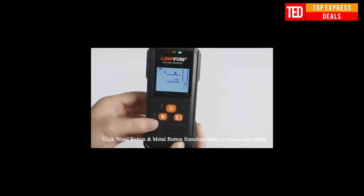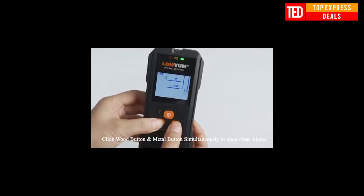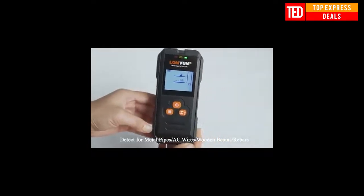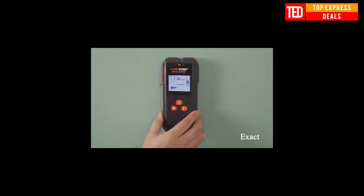LOMVUM Metal Detector. Apply for detecting metal hidden in walls, ceilings and floors — reinforced steel, copper pipe, cable, wooden beams, metal, and electrical cable under plasterboard. Makes decoration drilling work safer.